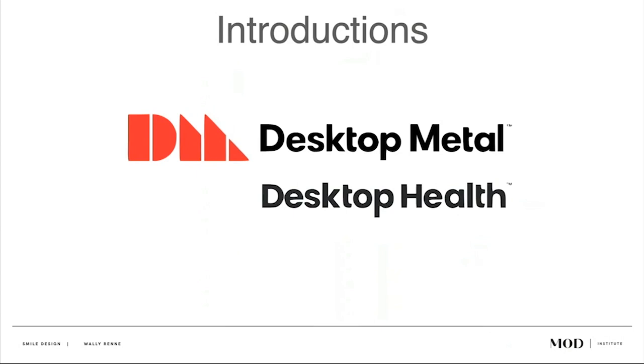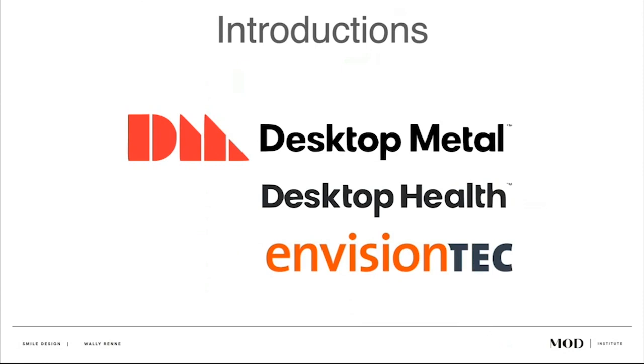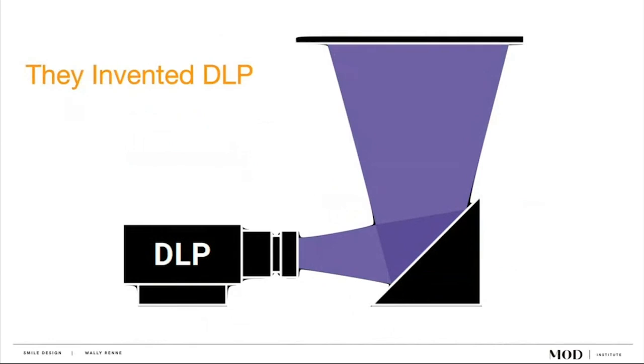Desktop Metal is a publicly traded company leading the way in 3D printing across industry — they print things for Ford and Boeing and other big manufacturers. They purchased EnvisionTech, which was traditionally a dental laboratory 3D printer. They had the EnvisionTech One and the D4K Pro, very successful in the lab world. A spin-off company, Desktop Health, was made, and that company now represents all dental printers for Desktop Metal.